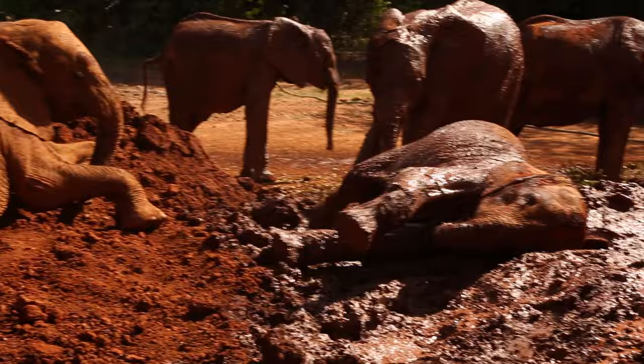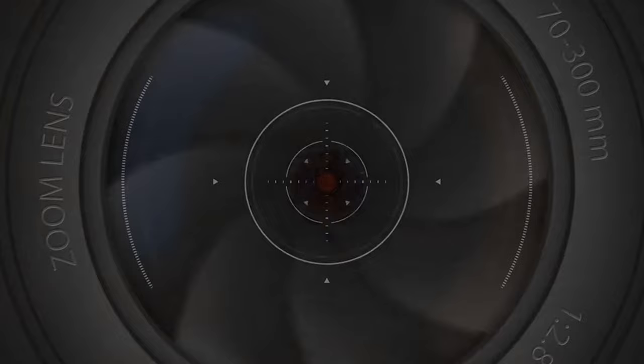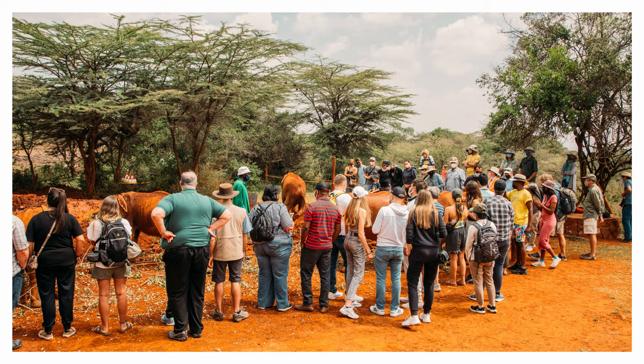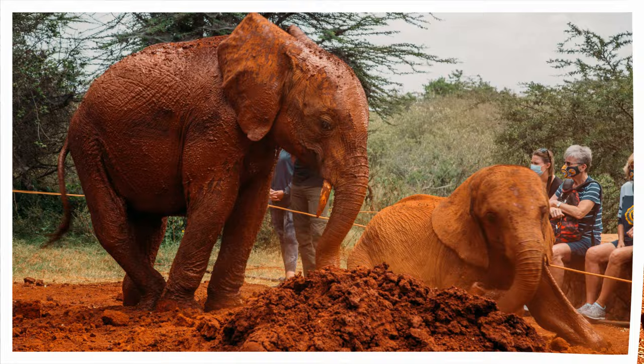I visited both the public feeding and did a private visit. They are both amazing experiences. If you can afford the sizable donation required for the private visit, you won't regret it — getting to be that close to the little elephants is magical. They come right up to you, try to untie your shoes, and lean against you. That being said, the public feeding is also an incredible and much more affordable experience. You still get to be close to the elephants, and if they're feeling social, they'll come right up to you. There's really only a little rope separating you from them.